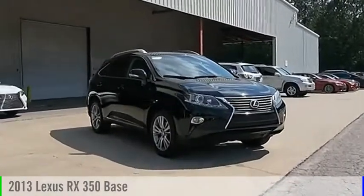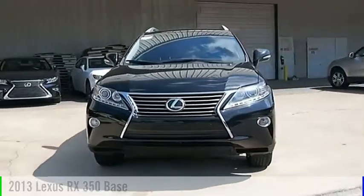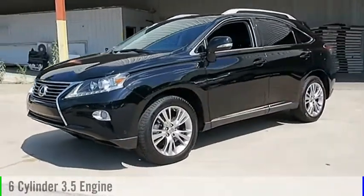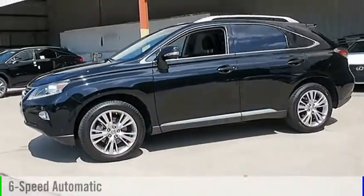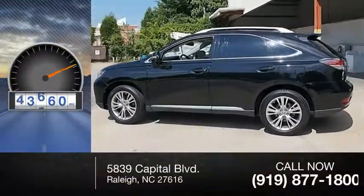Stop by and take a look at the 2013 RX350. This vehicle is powered by a front-wheel drive, six-cylinder, 3.5-liter engine, and comes with a six-speed automatic transmission. This vehicle has less than 55,000 miles.